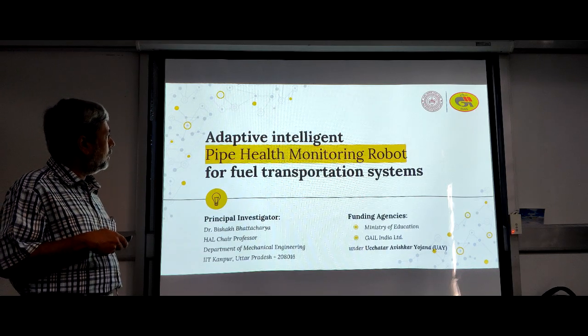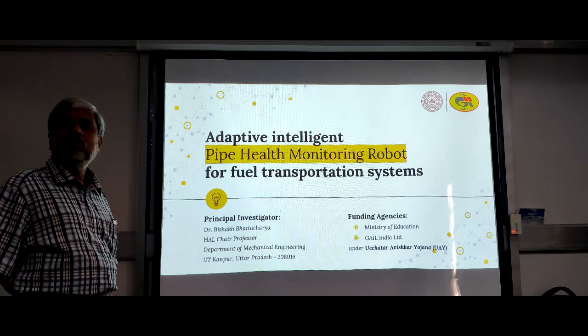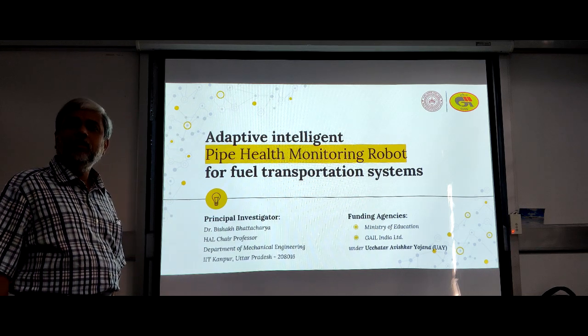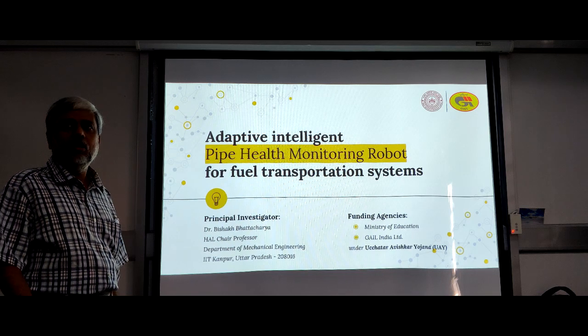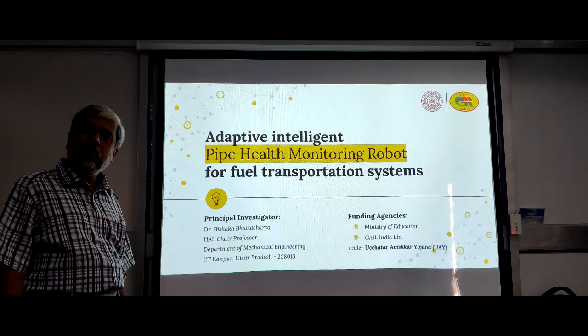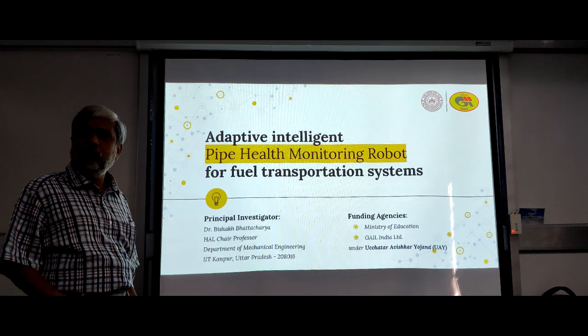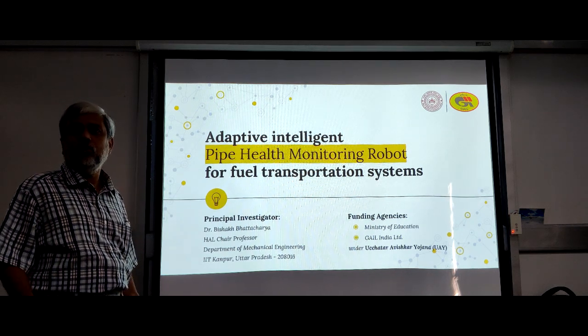The Adaptive Intelligent Pipe Health Monitoring Robot for Ferry Transportation System is a project jointly given by UAY and the Gas Authority of India Limited (GAIL) to us at IIT Kanpur, so that we can develop an experimental test setup and the required solutions to develop the robot.